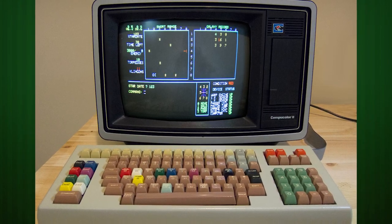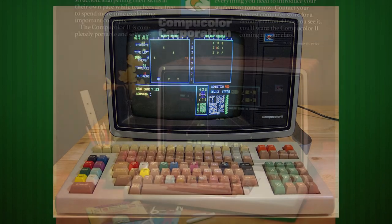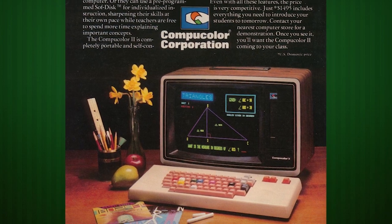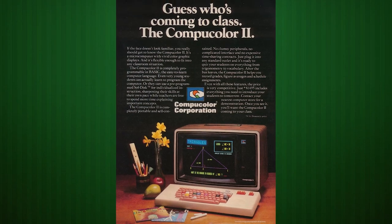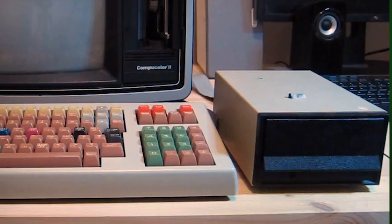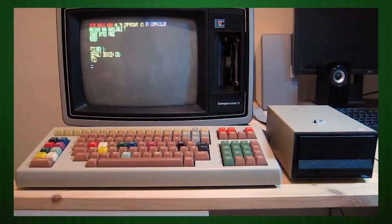While its predecessor, the CompuColor 1, was a professional computer with a color vector monitor, the 2 was a home micro with a 13-inch General Electric TV that displayed its 128x128 eight-color graphics. It even featured CD storage — but it's not what it sounds like. The CompuColor Drive, or CD, was a custom-built 5.25-inch floppy drive that let its FCS operating system save up to 51.2 kilobytes on each disk.